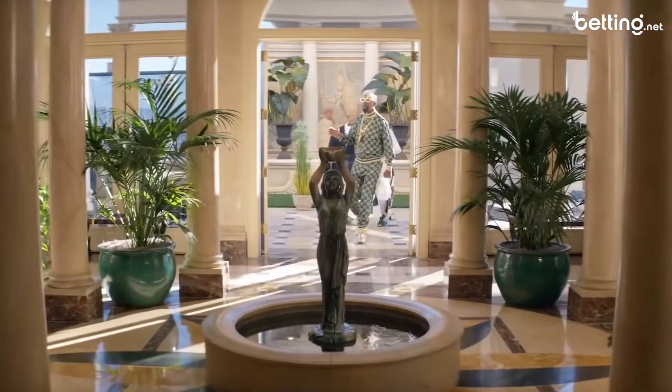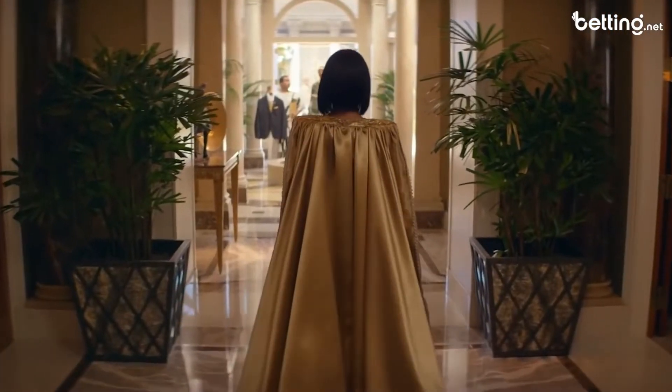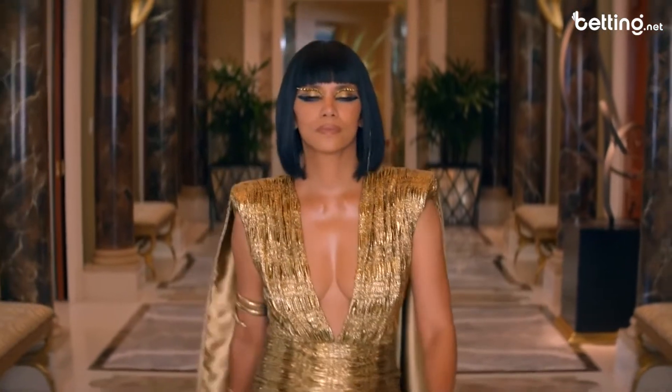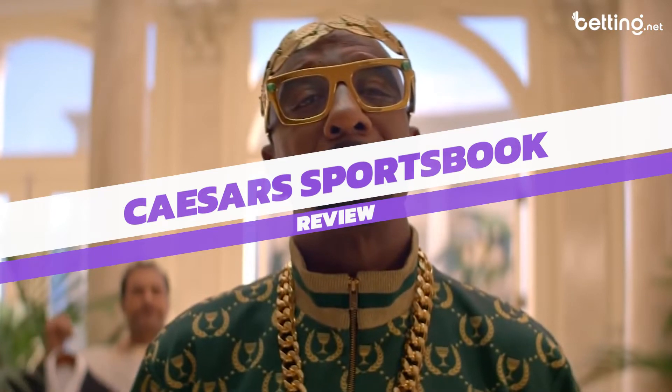Today we're going to be reviewing the Caesars Sportsbook and if you've watched any of my other videos then you know I'm a big fan of the Caesars brand. Still, there's one major issue that I've been having consistently with Caesars and it can make it hard for me to wholeheartedly recommend this site. Stick with me to find out what that big problem is as I review the Caesars online sportsbook.